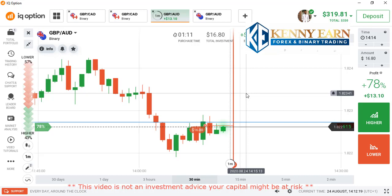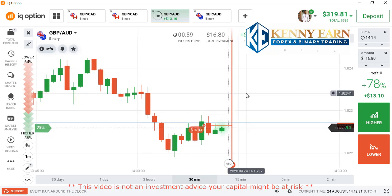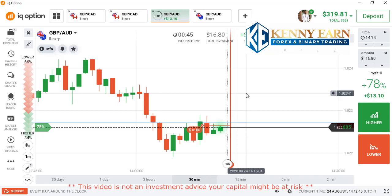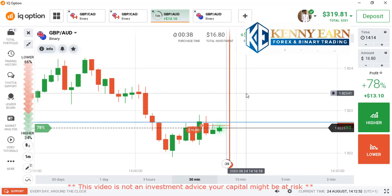I've been using this strategy for a long time now and it has been working very well — the profitability is about 90 to 95 percent. I can attest that this strategy is a very good one. So I'm inviting every one of you: if you want to get to know more about the strategy, don't miss this mentorship program because I'll be dissecting more in-depth knowledge about it.